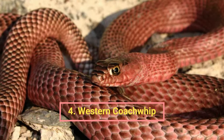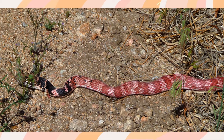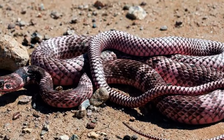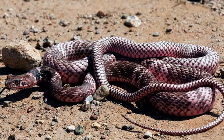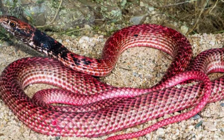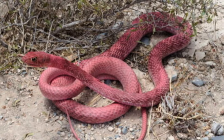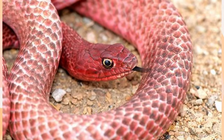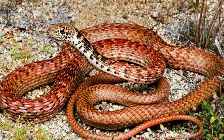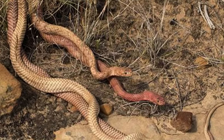Number four: the Western Coach Whip. This fascinating snake has a long, thin body normally ranging from four to seven feet in length, with a base color ranging from light brown to reddish brown or even pinkish, sometimes matching the hue of withered leaves. Its head is large and slightly flattened, with smooth-textured scales. The Western Coach Whip is found in several areas of the southwestern United States, including California, Arizona, and New Mexico, as well as northern Mexico, inhabiting dry or semi-arid environments such as deserts, grasslands, and open scrublands.